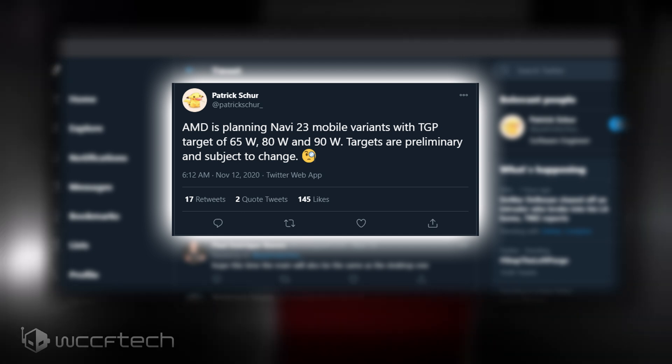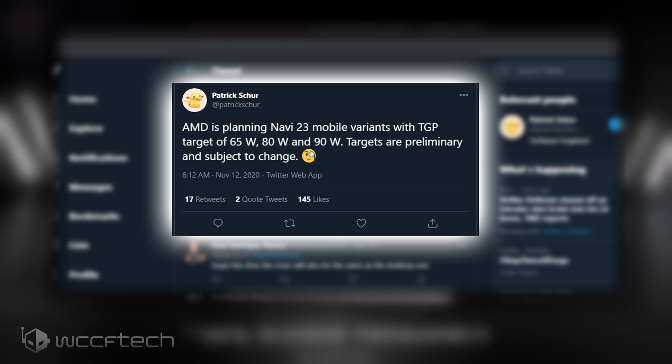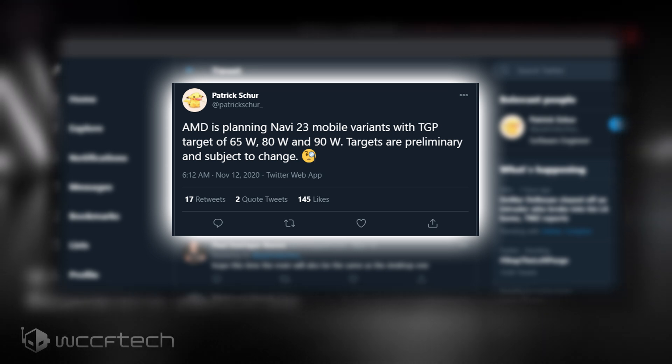They don't feature the same board designs as desktop variants, and we're most likely to get performance similar to the Radeon RX 5700M series mobility GPUs with higher efficiency. It'll be interesting to see if AMD puts 8GB or goes with higher memory configurations on the Navi 23 GPUs.